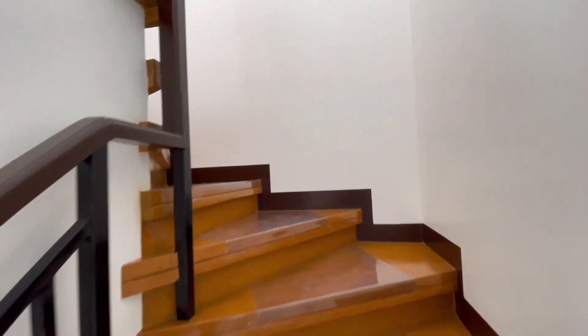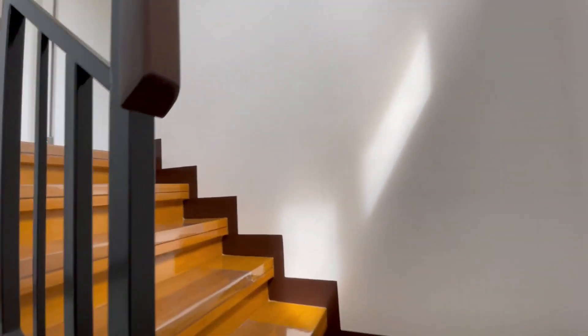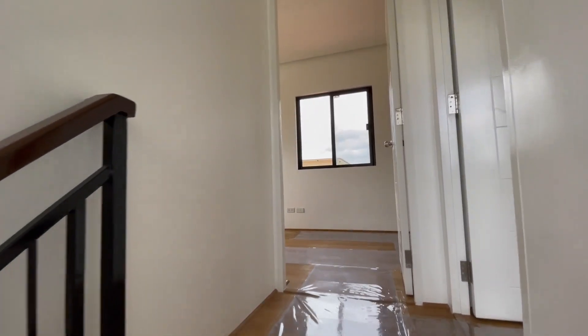Moving on to the second floor. The steps of the stairs are made of high-quality wood, providing a warm and natural look.